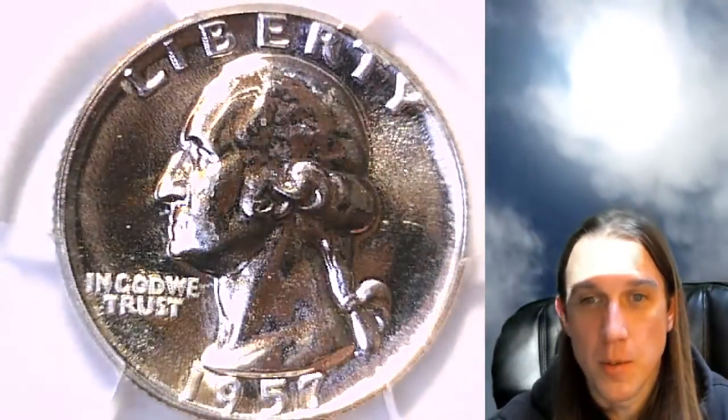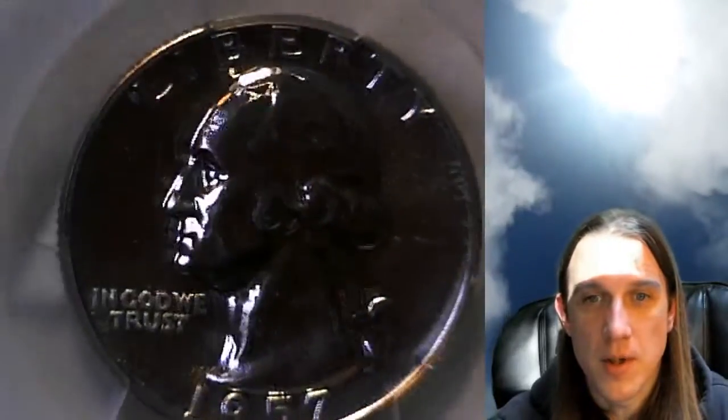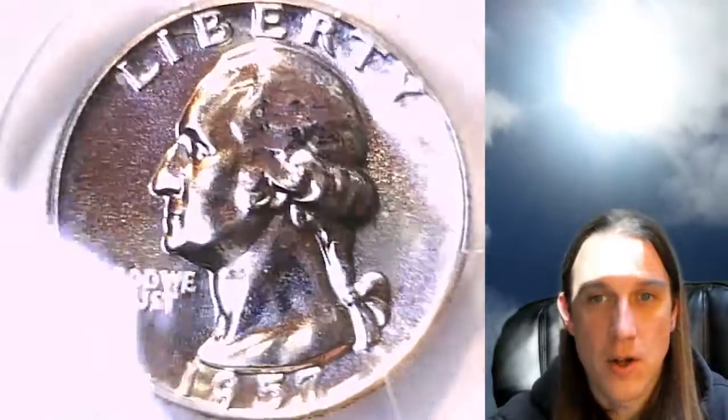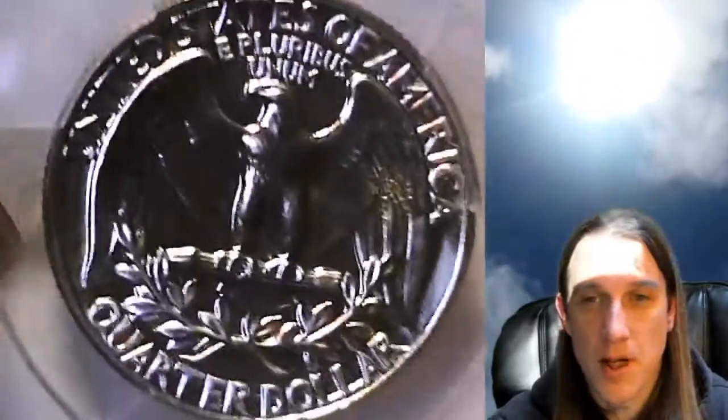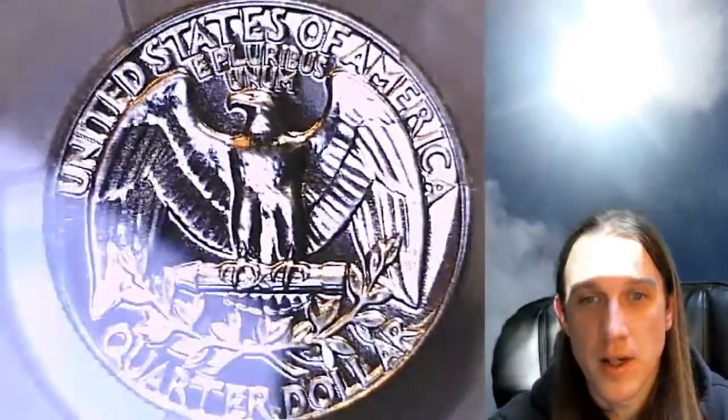As you guys can see, there is some sunlight and blue sky reflecting on the coin, so it does make it a little harder to make the video for you guys. But I have 100 or so coins I'm needing to get through, so I'm making videos as fast as I can this weekend. The sun does look pretty nice on the coin though.